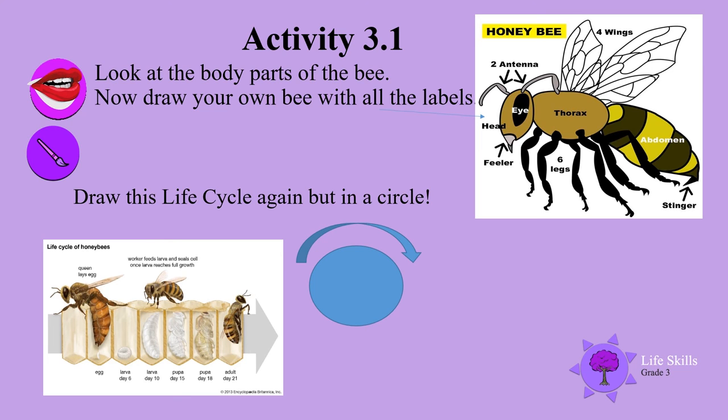Study these pictures on this slide. Look at the body parts of the bee and draw your own bee with all the labels. Draw the life cycle again but in a circle.